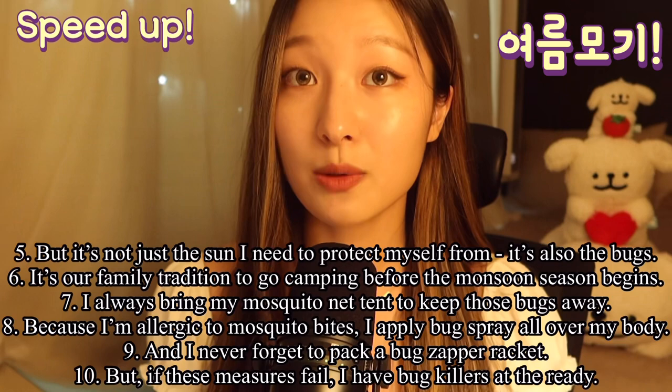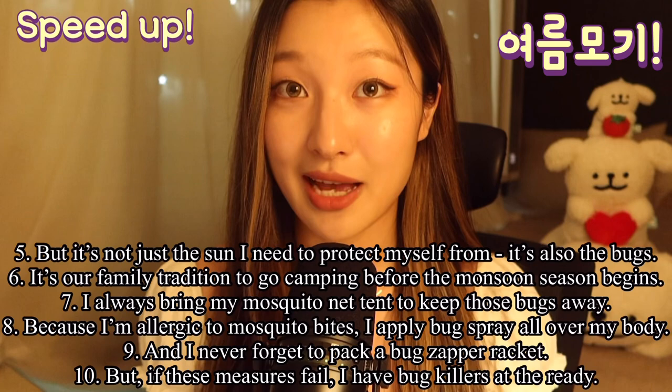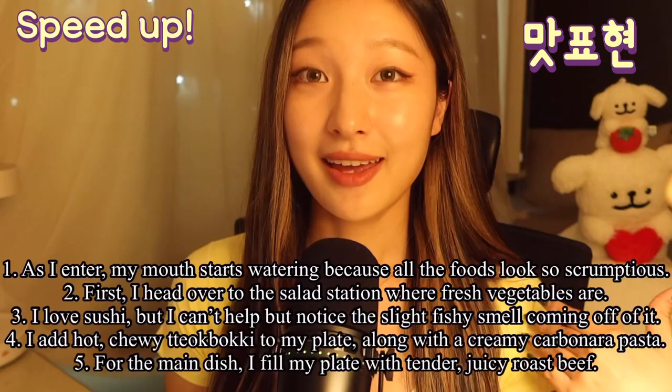I always bring my mosquito net tent to keep those bugs away. And because I'm allergic to mosquito bites, I apply bug spray all over my body. And I never forget to pack a bug zapper racket. But if these measures fail, I have the bug killers at the ready.